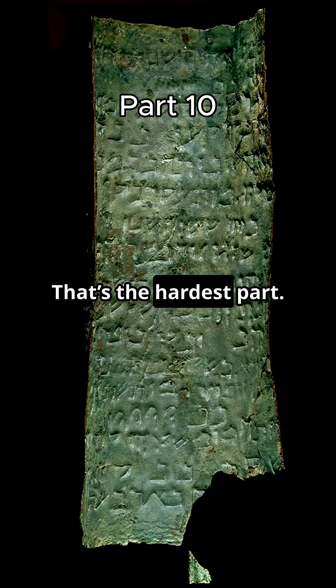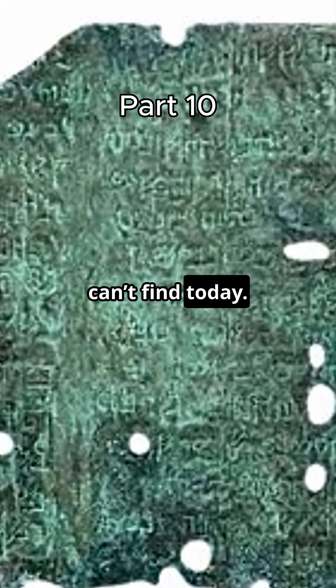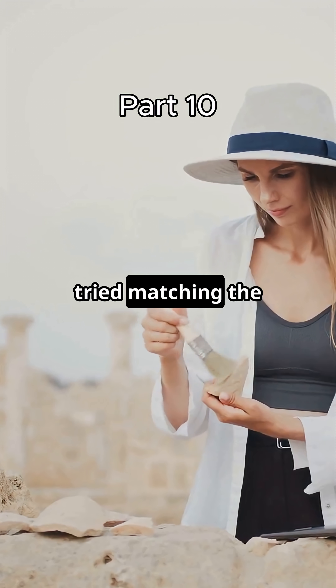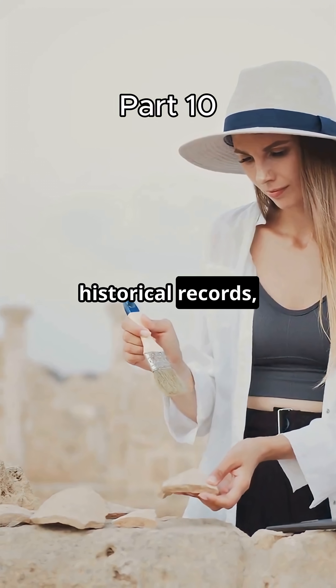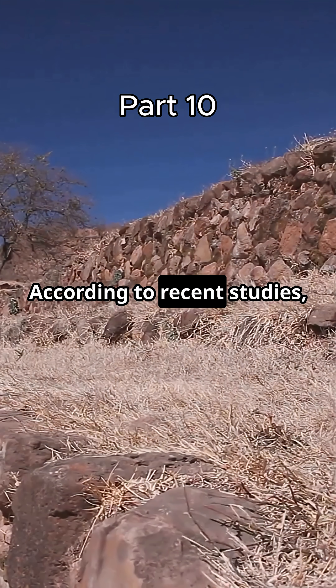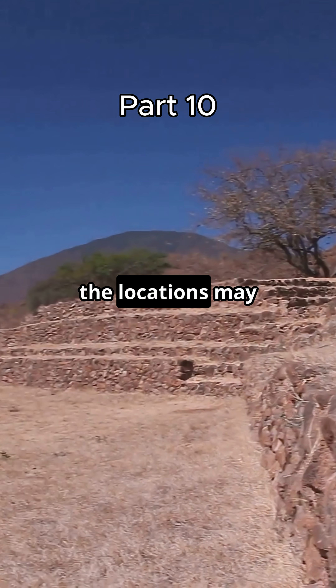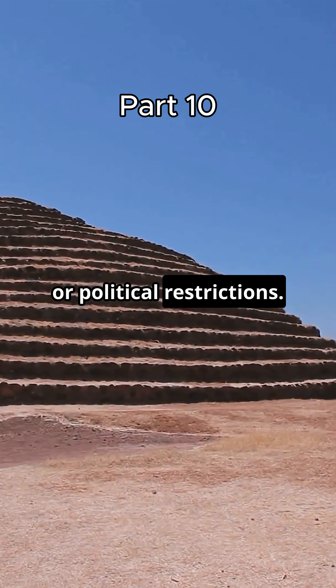Geographic research is the hardest part. The scroll gives specific locations, but they're often vague or refer to ancient landmarks we can't find today. Archaeologists have tried matching the descriptions to real places using GIS mapping and historical records, but so far no definitive match. According to recent studies, even if the treasure is real, the locations may have changed drastically due to erosion, construction, or political restrictions.